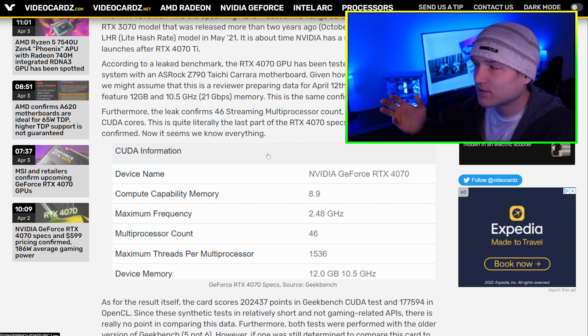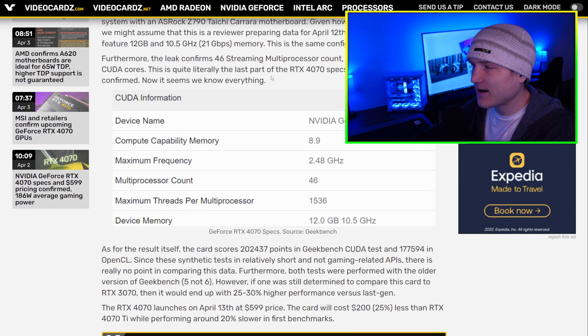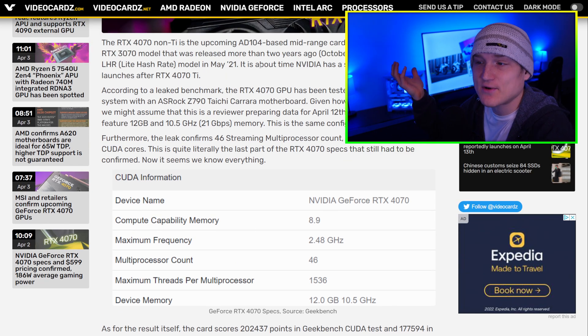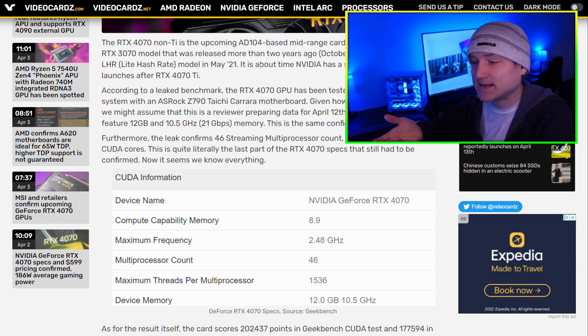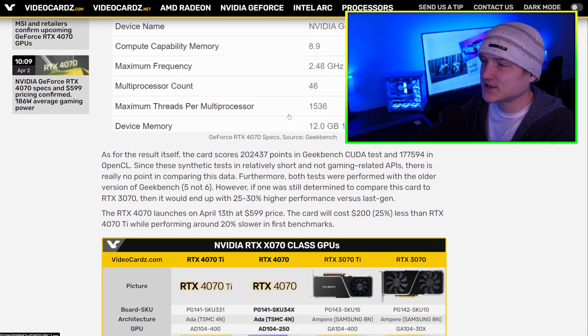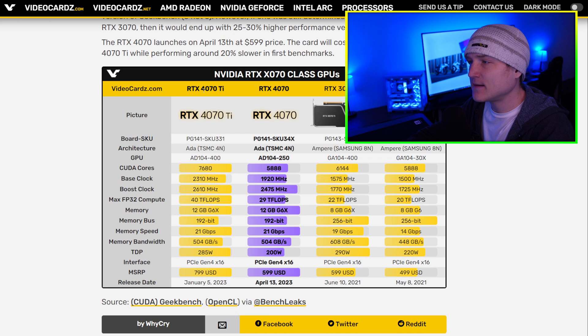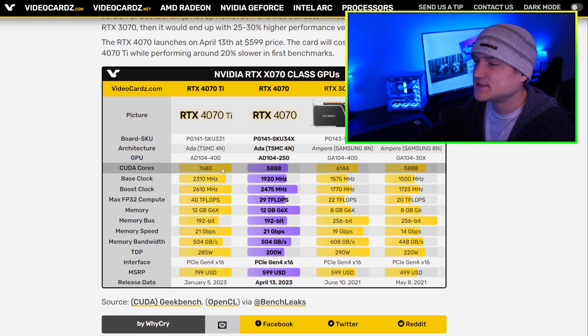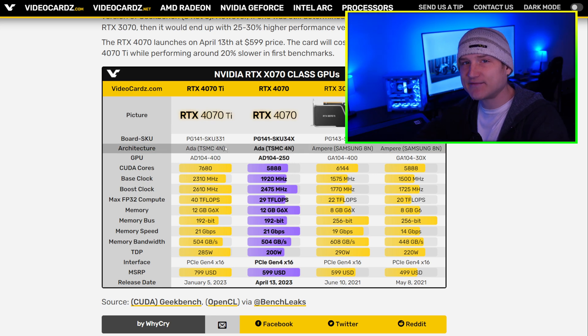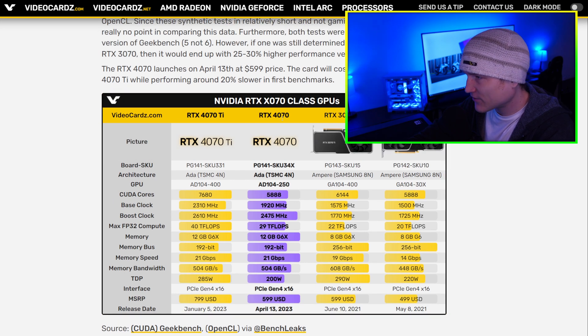Yes, there are some titles now requiring ridiculous amounts of VRAM — Hogwarts Legacy is the first that comes to mind, and The Last of Us PC port as well. I have a 3090 with 24 gigabytes because I'm a creator — I edit videos, photos, and have an animation channel. A lot of the stuttering people are experiencing on The Last of Us PC is likely due to 3060 or 3070 owners not having enough VRAM to run the game properly.